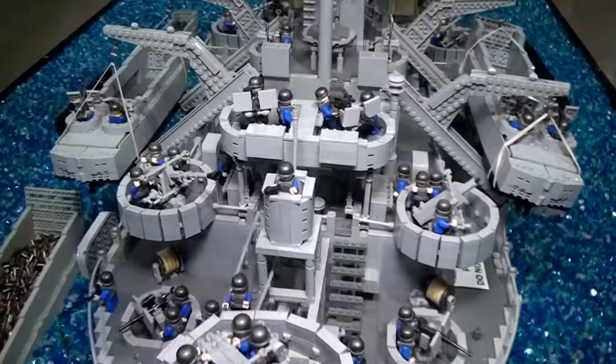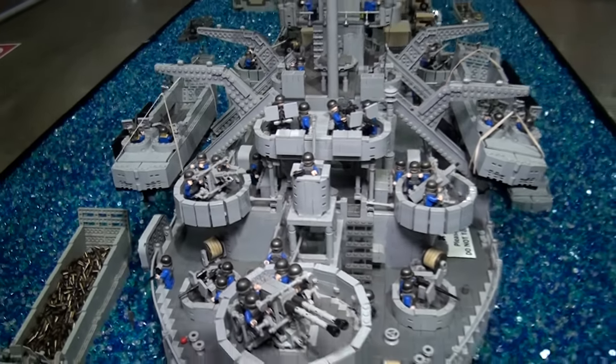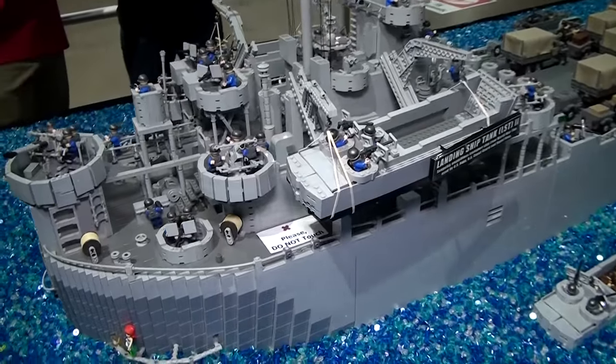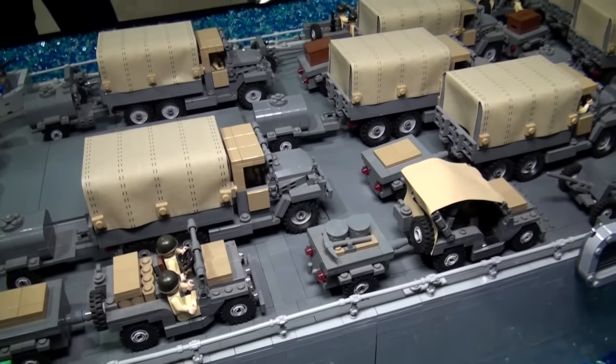This is just a scene of all the vehicles being unloaded from the LST and from smaller ships delivering tanks, ammunition, personnel, jeeps, trucks, cannons — all the fun stuff that you need to win a war.